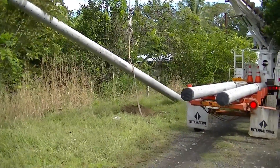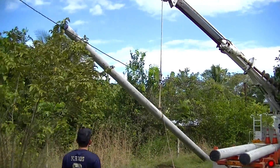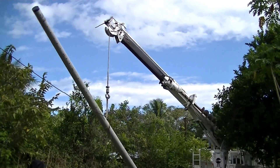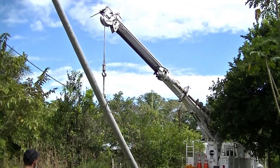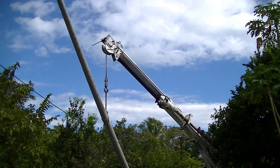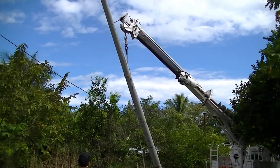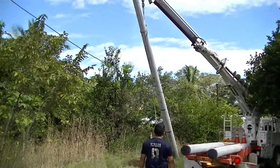The first pole is going in right now. I've never seen this before, but I learn something new every day in Panama. This is the first of the three poles being installed. I'm really surprised at how quickly they're doing this, because we had just gone up and bought the poles, and here they are installing them. This is wonderful. Pole numero uno.